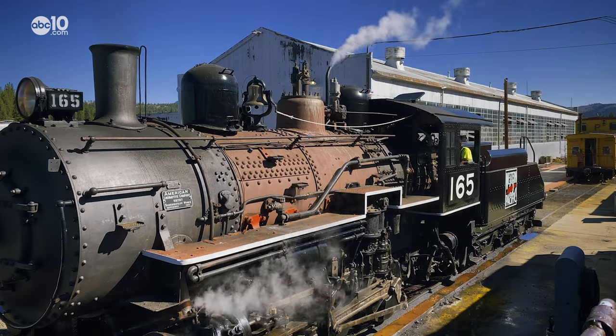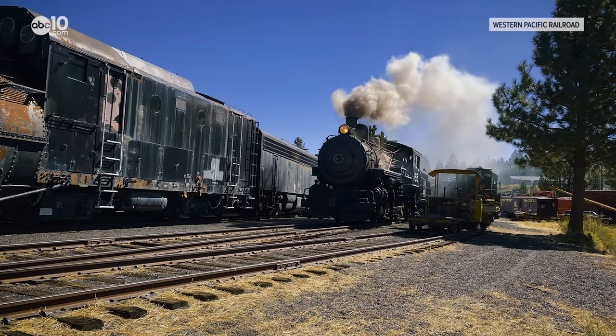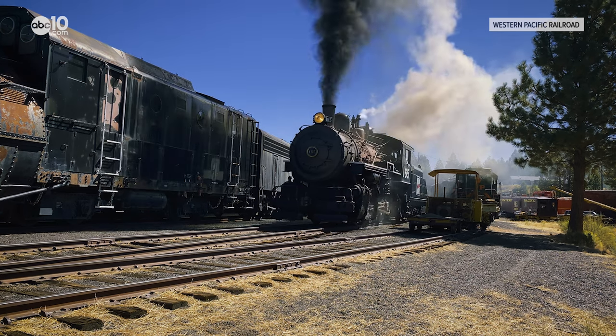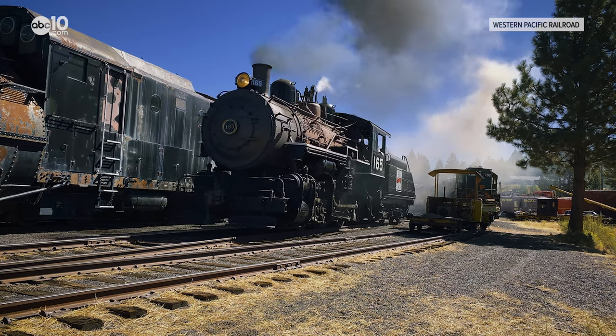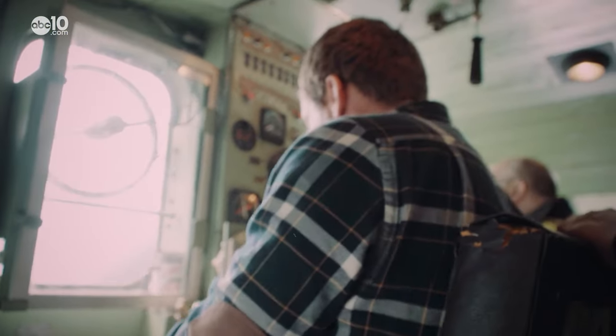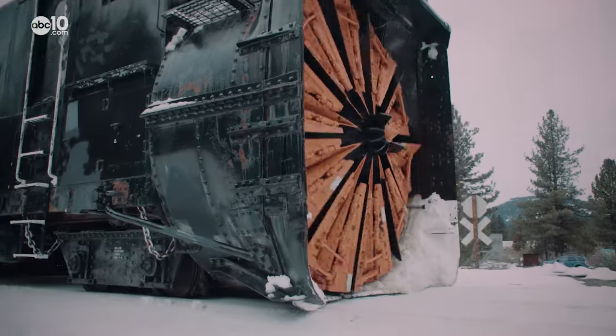20 miles west of the Chilkoot Tunnel is Portola, a railroad town that serves as a hub and change station for passing locomotives. It's also home to the Western Pacific Railroad Museum, where rail fans come to view working locomotives and see relics from railroad past. It's one of the only places in the nation where the general public has the opportunity to operate a real locomotive, like this rotary snowplow.